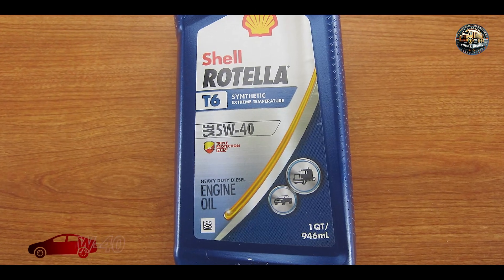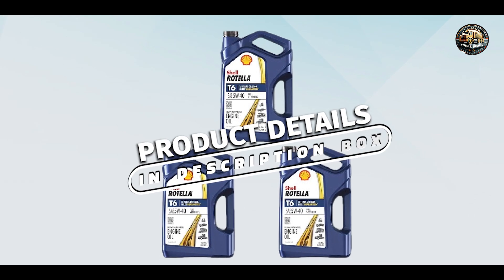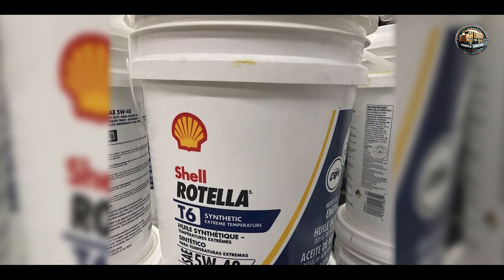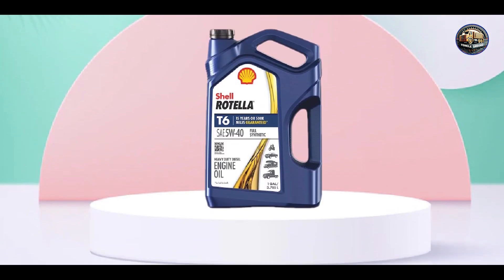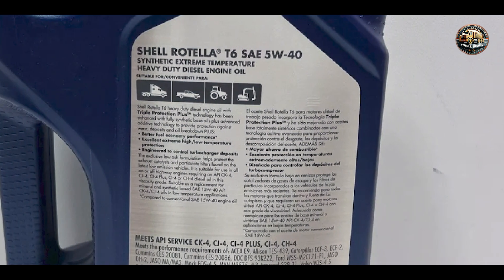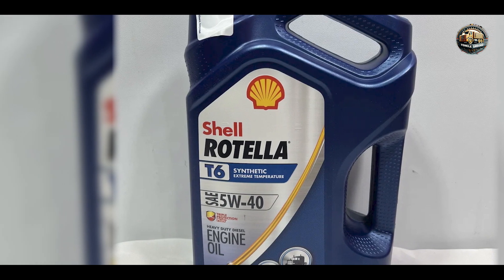In the second spot, we have Shell Rotella T6 Full Synthetic 5W-40, a top-rated oil renowned for its exceptional performance and reliability. It's formulated with triple protection plus technology, combining synthetic base oils with advanced additives to deliver unbeatable protection against wear, deposits, and corrosion. Its low ash formulation helps minimize exhaust emissions and prolongs the life of diesel particulate filters (DPF), while also providing excellent fuel economy and cold start performance, even in extreme temperatures.